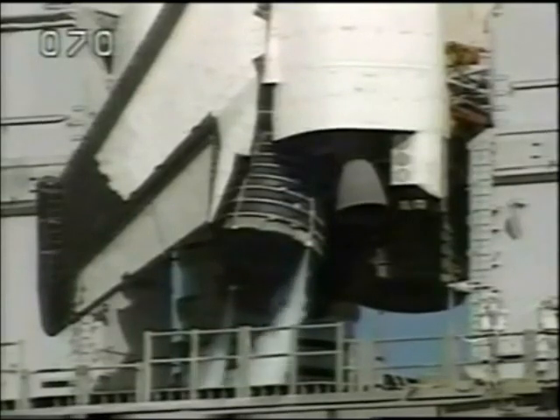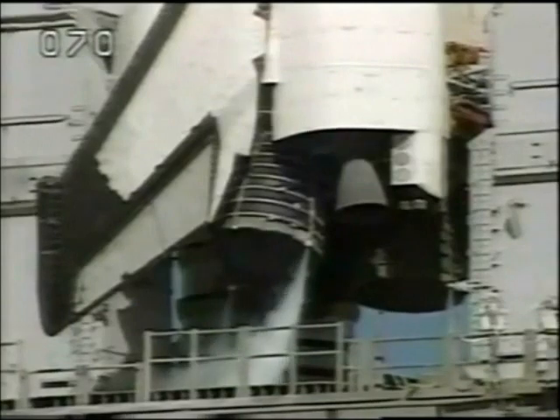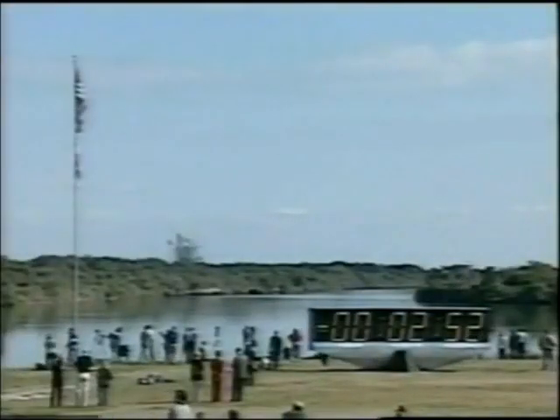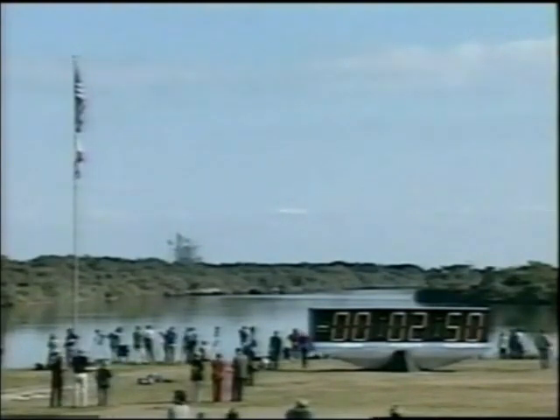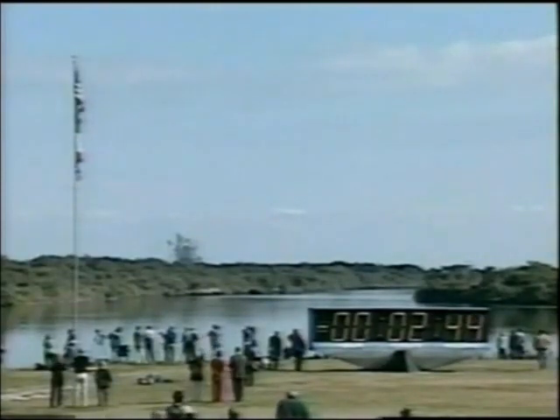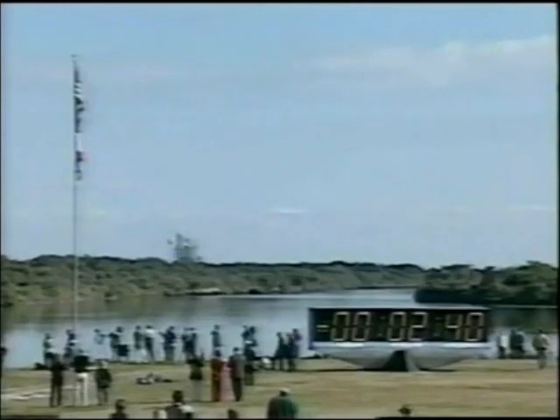T-minus three minutes and counting, and everything is looking good for launch this morning. All systems onboard Columbia are operating with no problems reported. The gaseous oxygen vent hood will be slowly retracted away from the top of the external tank. PLT OTC, clear caution warning memory, verify no unexpected errors.